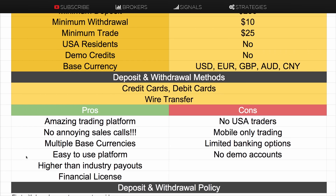So the pros and cons: it really is an amazing trading platform. Another really good feature is that they promise not to call you — no annoying sales calls, which I know a lot of you absolutely hate. You don't mind trading binary options but you just hate the constant badgering at all times of the day. These guys just don't do it; it's one of their points of difference. They also offer multiple base currencies, it's a very easy-to-use platform, payouts are higher than industry standard at 92% max, and they have a financial license with CySEC.